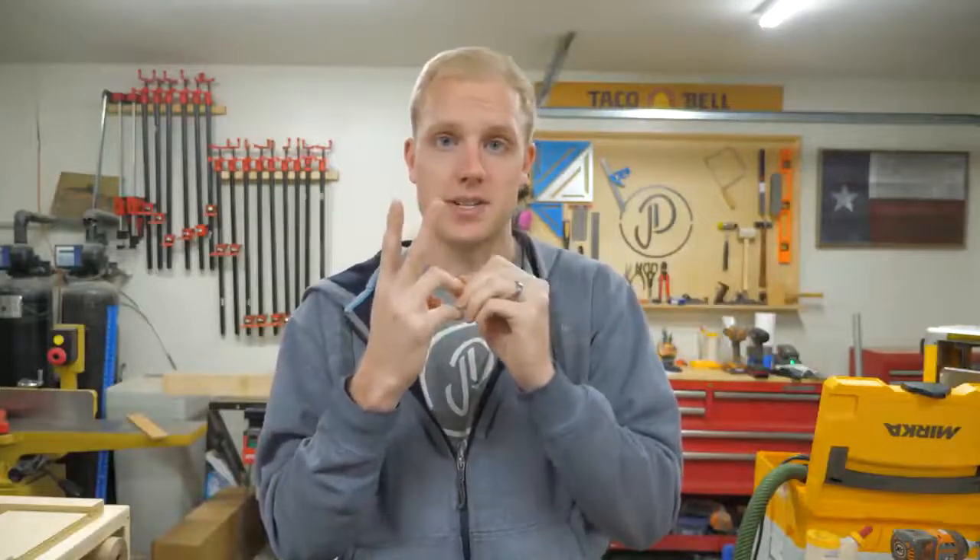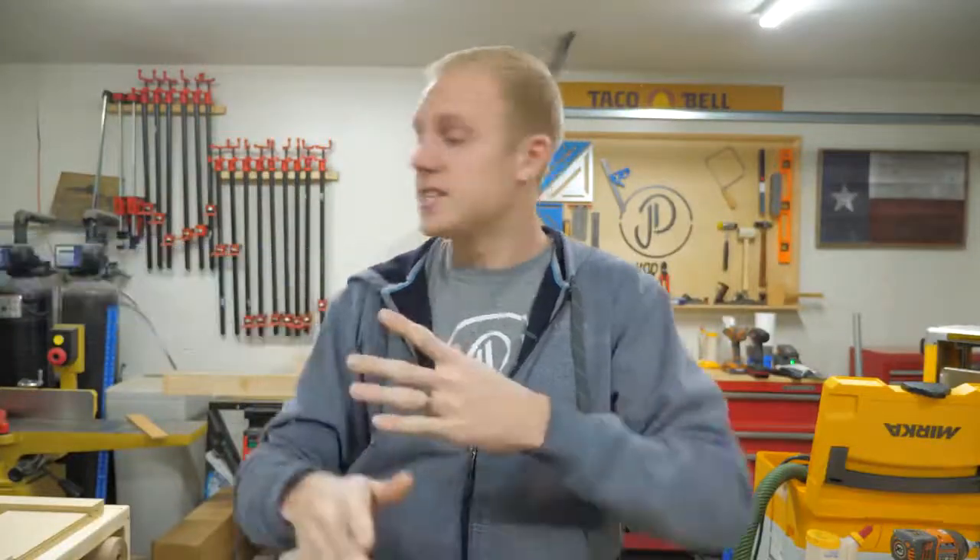Another thing worth pointing out is that this whole garage only has three outlets. One is a 240-volt plug that we had professionally installed after we moved in. One is for the garage door opener — I don't even know what amperage the breaker's on, but it's not much. And then we had just one over on the other wall. So this entire shop is run on a 240-volt outlet and a regular 110 outlet. We've got to get a little creative with how we manage power. We don't do anything inherently unsafe — when it comes to the electrical in your shop, do it however you see fit. Just don't be like us.